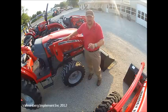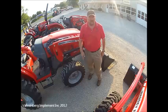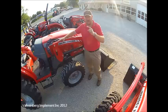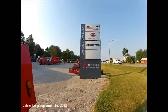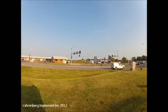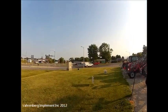Thank you and check out more from Varnburg Implement on why Massey Ferguson compacts are the world leading brand of tractors anywhere in the world. Check out Massey Ferguson tractors at Varnburg Implement at the corner of 13 Highway and Business 13, right in Higginsville, Missouri.